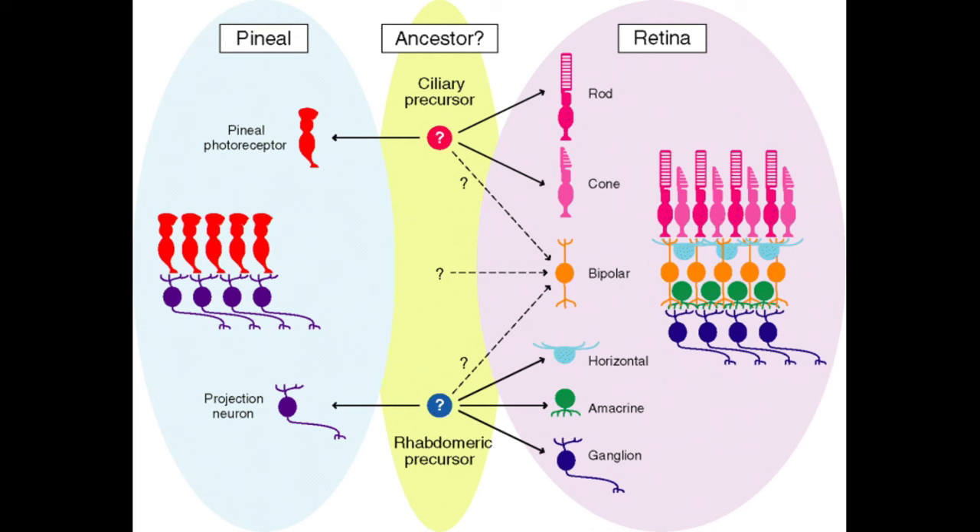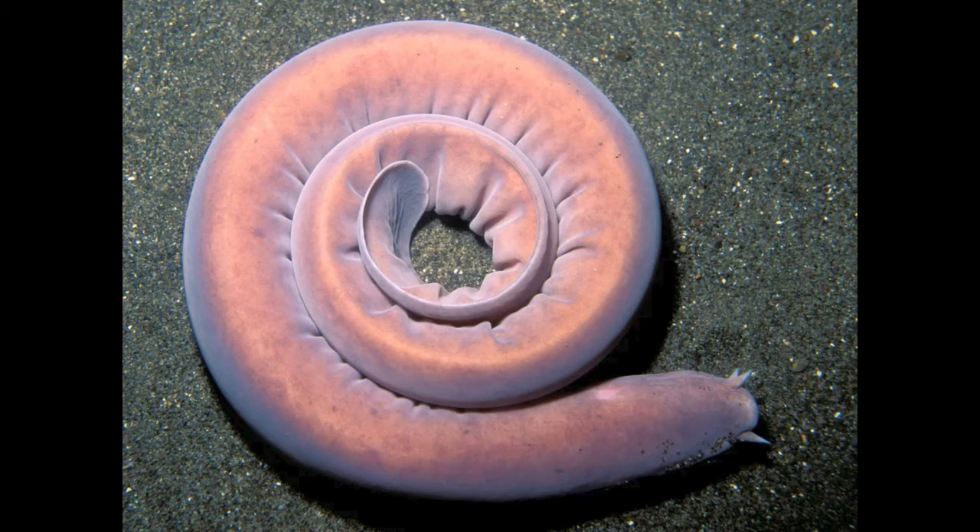For a refresher on how phototransduction works, see our video The Howler Monkey's Tale. The cells of the pineal gland, called pinealocytes, are also derived from ciliary photoreceptors. So, what of the living cyclostomes? Hagfish are deep-sea cyclostomes that have highly reduced vertebrae and eyes. There's been much debate as to whether these characteristics are ancestral or derived, but with the inclusion of lampreys and hagfish in one clade, they must be derived.